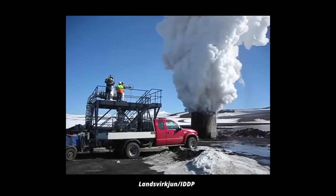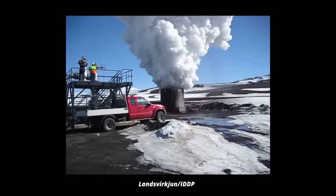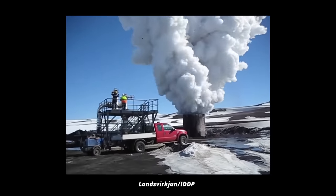They drilled a second hole in 2014 and encountered the same problem. The drill tapped onto a magma chamber where they didn't expect it, and acidic gases wrecked the equipment. You may wonder why they go to these troubles. The reason is, as so often, physics.